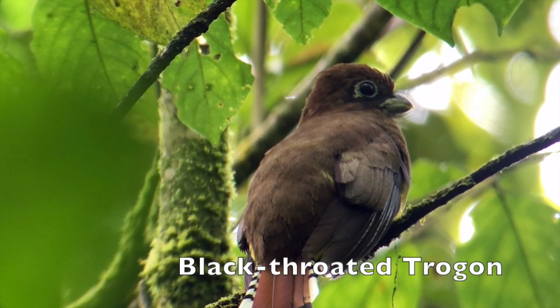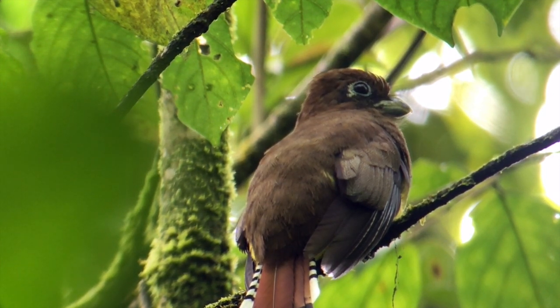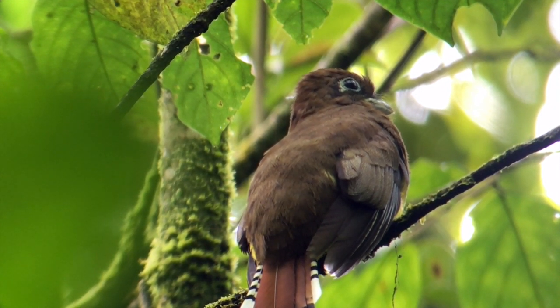This is the Black-throated Trogon, or Trogon rufus, female, at Braulio Carrillo National Park.